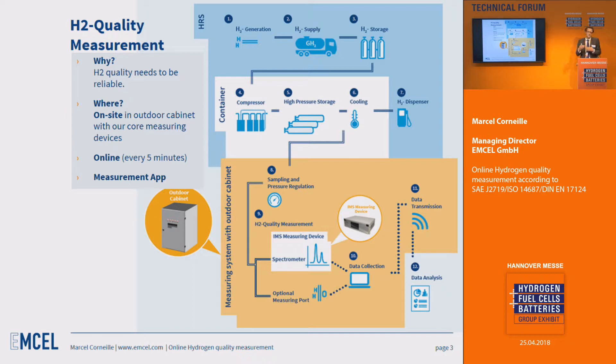You could also run electrolyzers or internal processes where you need pure and clean hydrogen. Our measurement system consists of several sub-devices and we provide these measurements on-site at your facility or fueling station. We can measure online — every five minutes, for example — which matches the rate of fueling each fuel cell car that arrives, since cars are fueled within about three minutes. So you can measure the quality delivered to every single car.